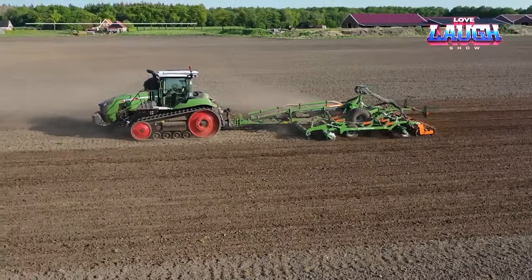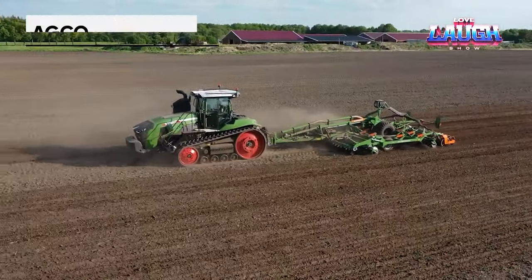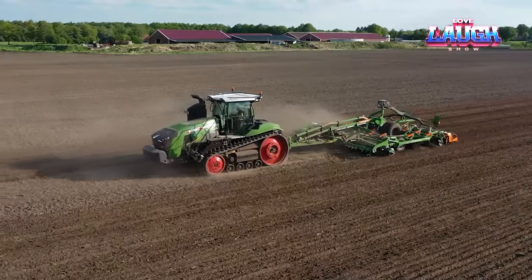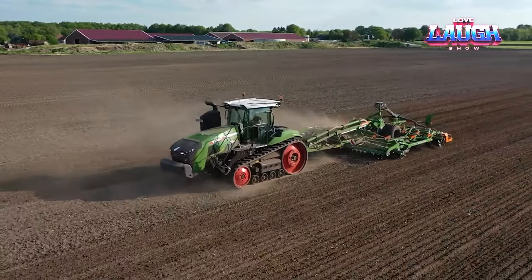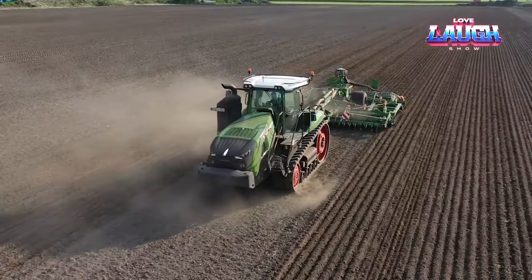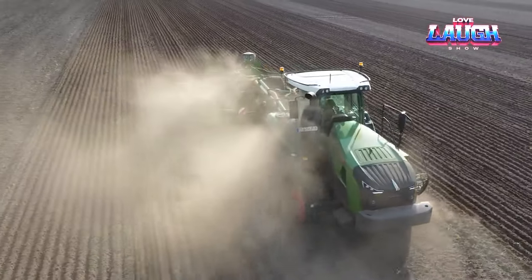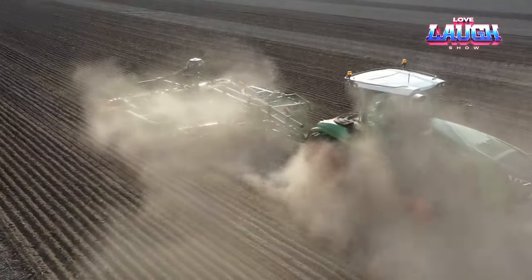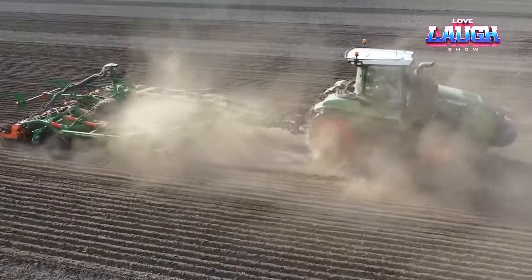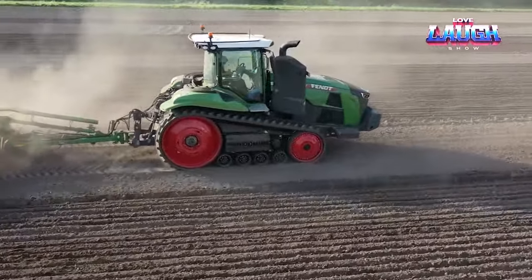In agriculture, the AGCO Fendt 1167 Vario MT tractor is a game-changer. This high-horsepower tractor, with its advanced Vario transmission, delivers exceptional power and versatility. It's designed for heavy pulling and efficient field work, with technology that maximizes fuel efficiency and reduces soil compaction. This tractor exemplifies the fusion of power and precision in modern farming.